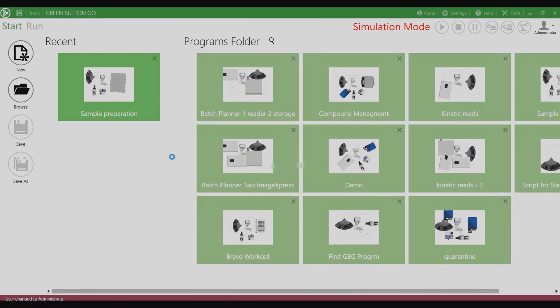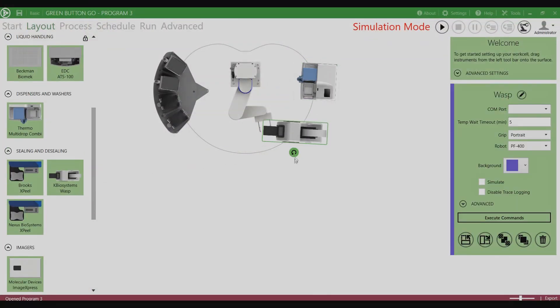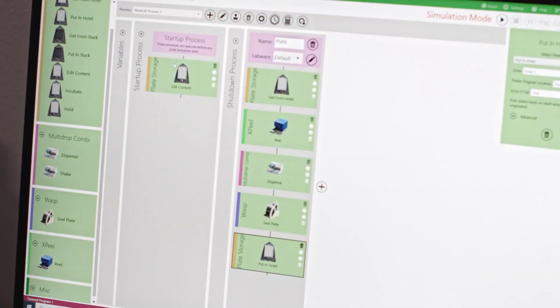Green Button Go allows you to simply first define what devices or instruments you need in your workflow, drag them into your work cell, and move over to the process tab where you'll simply start defining your workflow.